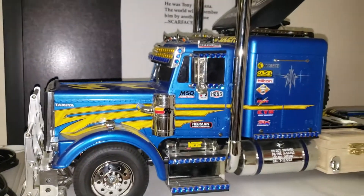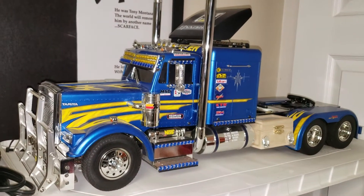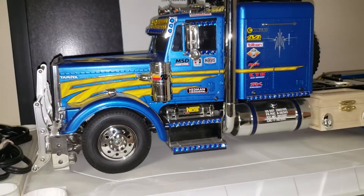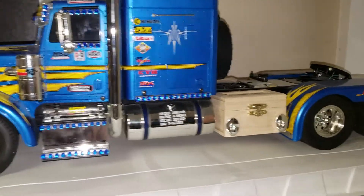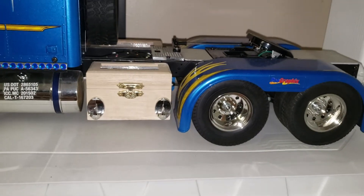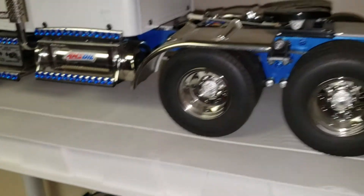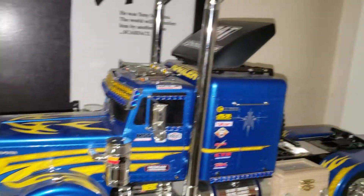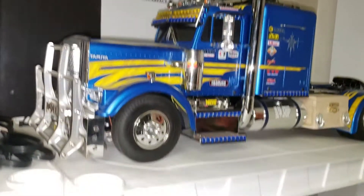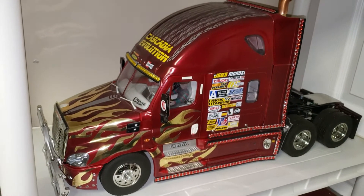The second semi truck is the Tamiya Grand Hauler. It's almost the same as the King Hauler but extended. It has upgraded bumpers, you can fit a box in there, and it has wheel deflector fenders. There's also an upgraded roof rack. The third semi truck is the Tamiya Evolution.